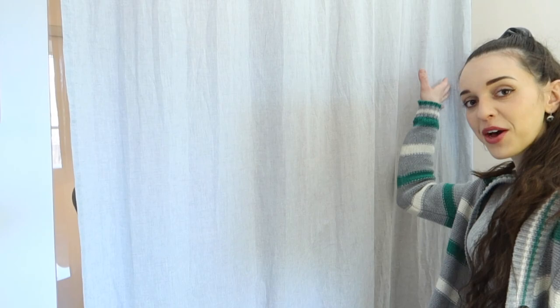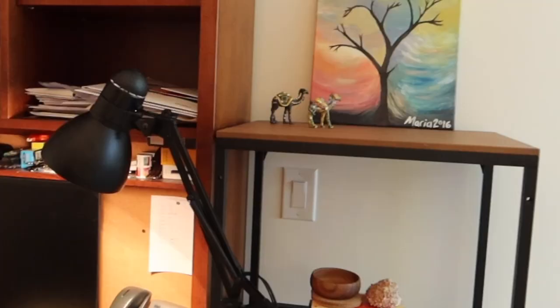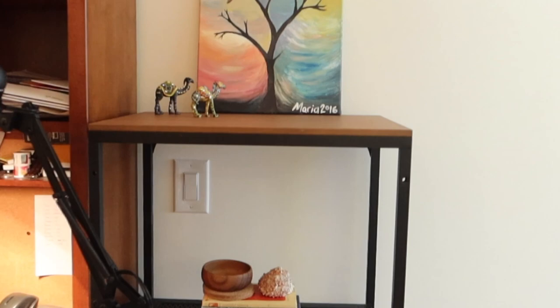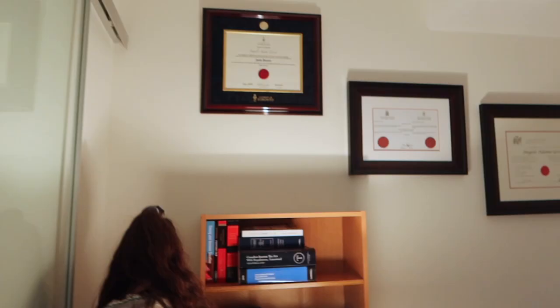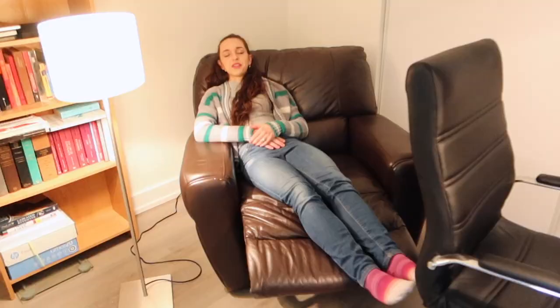Let's make our way over to bedroom number one. We've turned this bedroom into a home office for my husband since he works from home. We put in a little curtain here and there's a sliding door. We have his workstation and his computer. The bookshelf here is primarily used for our printer and scanner. Here is yet another bookshelf with books that we use on a weekly basis. And here we have a nice, beautiful, super comfortable reclining chair.